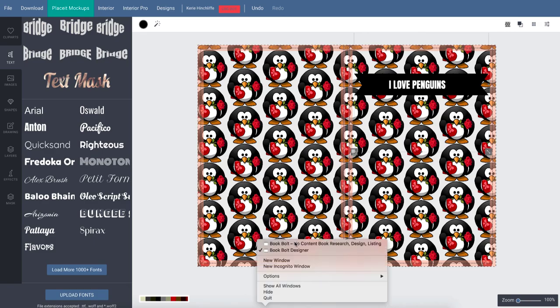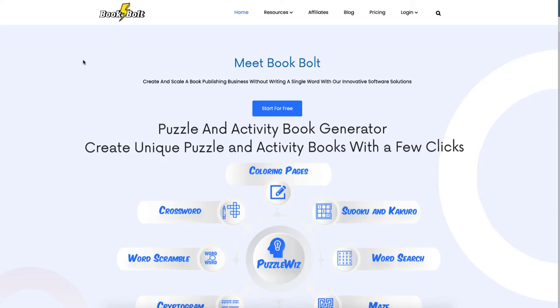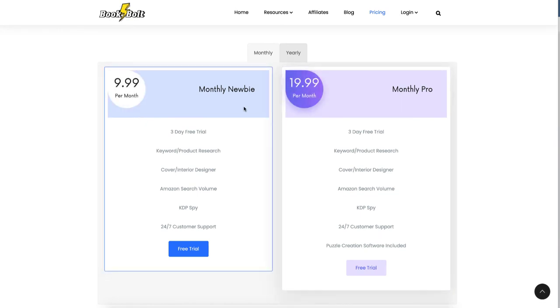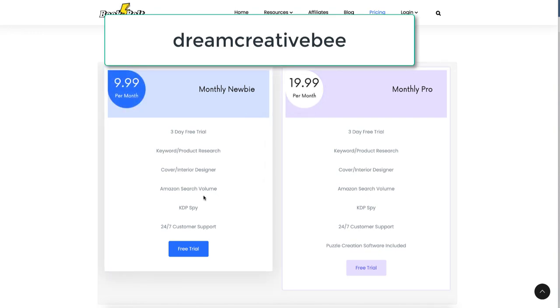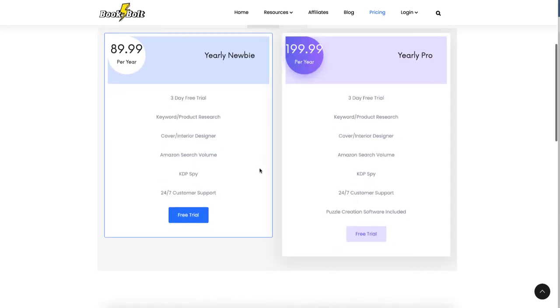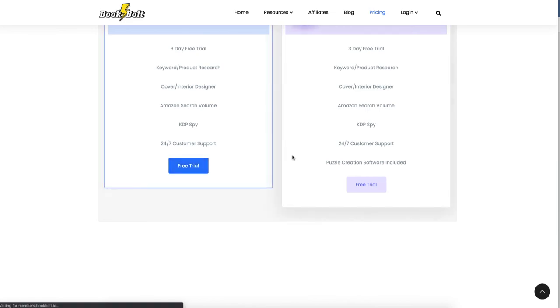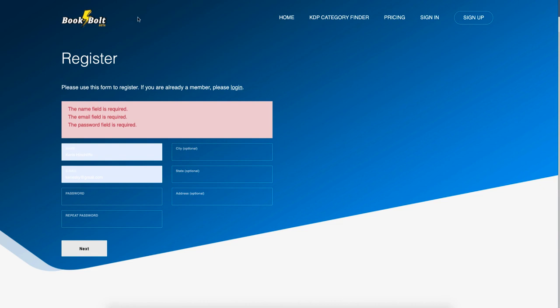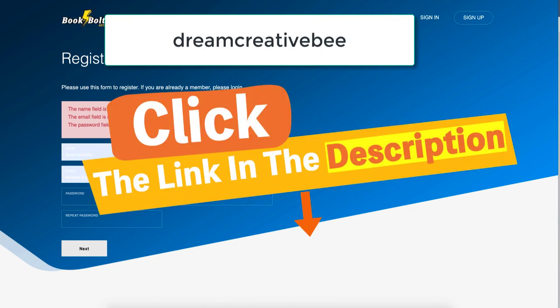For pricing: the standard plan is $9.99 per month and the pro plan is $19.99 per month. If you put 'Dream Creative B' in the coupon it gives you 20% off. There's also a free trial and a yearly plan — again use the coupon 'Dream Creative B.' When signing up, fill in your information, create a password, and when it asks for a coupon just enter 'Dream Creative B' for 20% off.